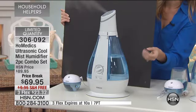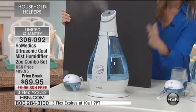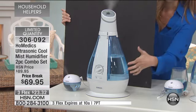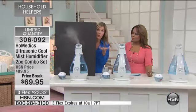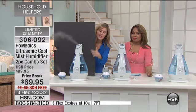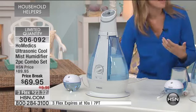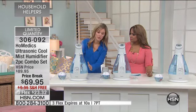A lot of humidifiers have those honeycomb filters that you have to constantly replace, and that can get very, very expensive. This is actually treated with antimicrobial treatment, which means it's not going to have the mold and mildew — that yucky pink moldy color at the bottom of the tank. If you have a humidifier with those filters and you don't change them, you're breathing that nasty air in. The other thing: you're not dealing with a noisy fan. So for children's rooms and nurseries, you can leave it there and it's actually really, really quiet — you can't even hear it.